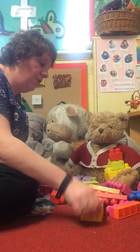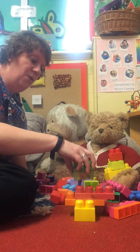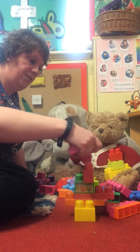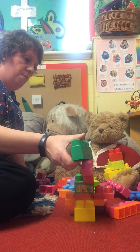I'm going to start off with this yellow brick. I'll add these bricks on there as well. I wonder how tall I can make it. Let's just see what happens to my tower.